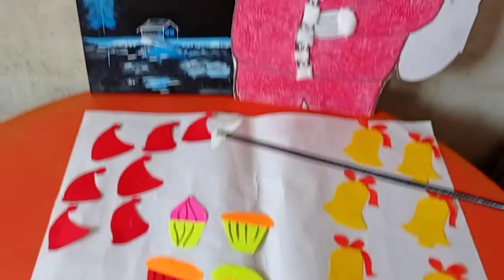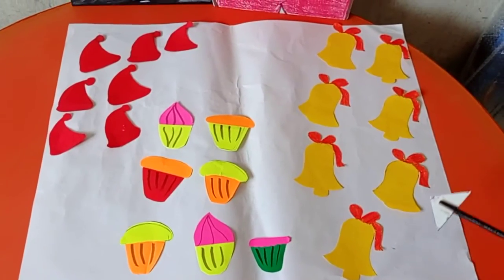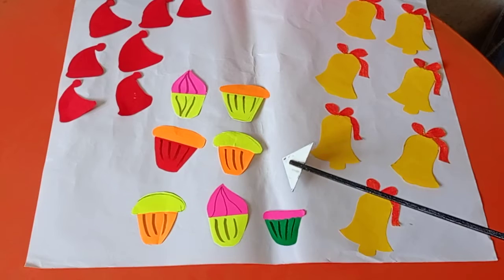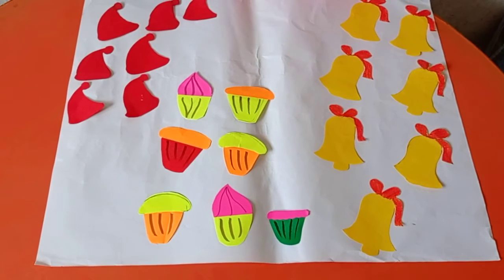See, the Santa has brought caps, muffins, bells. How many are they? 7. 7 caps, 7 bells, 7 muffins. Today we are revising number 7.